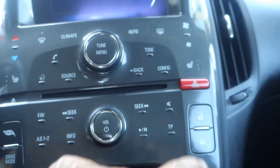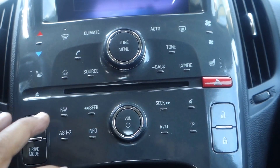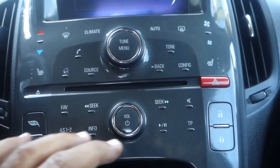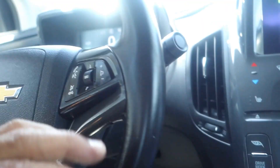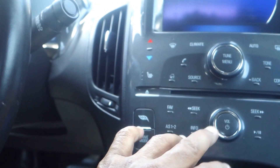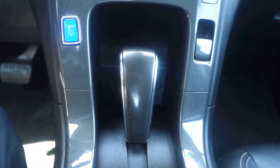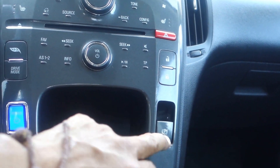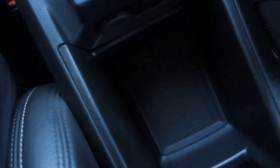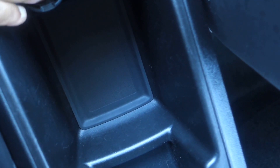You have power door locks and power windows right here, and your stereo with channel seekers — you can control it here or on the steering wheel. While driving, I suggest using the steering wheel controls for your safety. There's a parking brake right here, a compartment with two cup holders, and inside you have your auxiliary line-in, USB, and another 12-volt plug-in.